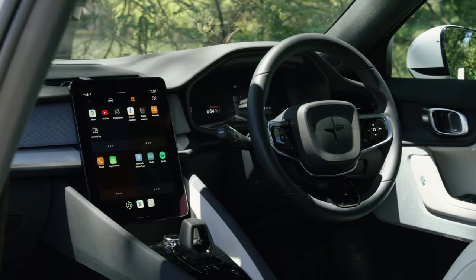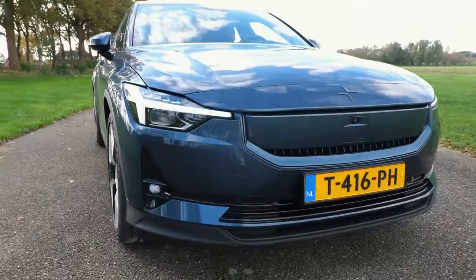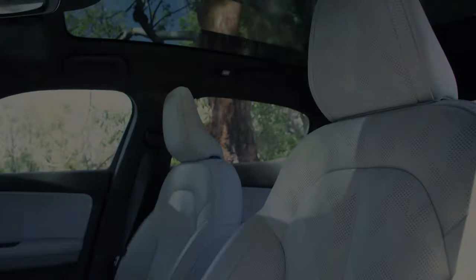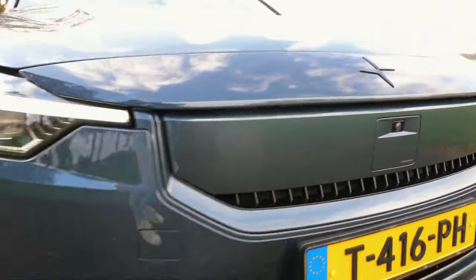Unveiling the next chapter in electric innovation, the 2024 Polestar 2 emerges with a captivating fusion of enhanced range, upgraded power, and sleek design. As it transforms from a single motor front-wheel drive to a rear-wheel drive powerhouse, the Polestar 2 promises an additional 30 miles of range, making a bold statement in the world of electric vehicles.